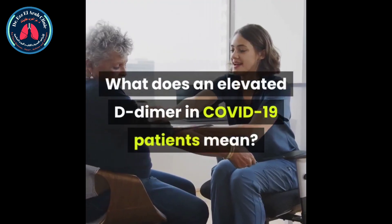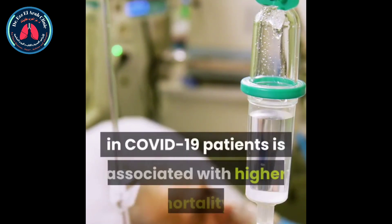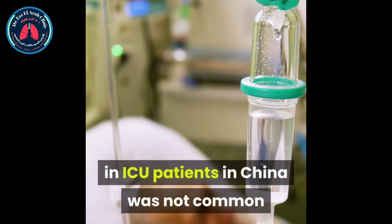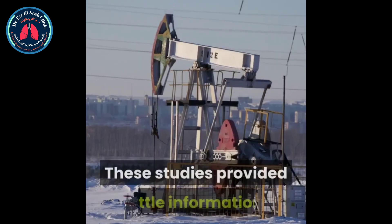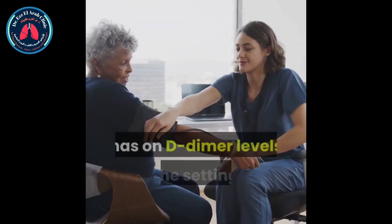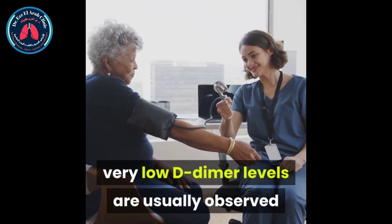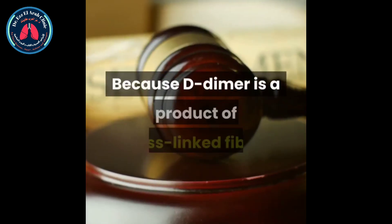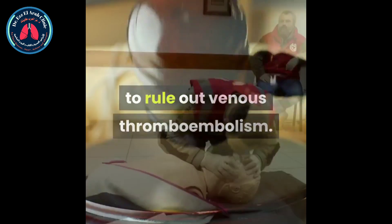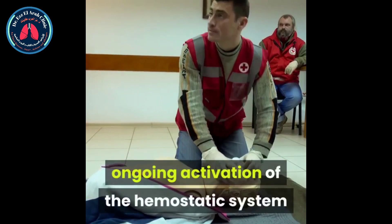What does an elevated D-dimer in COVID-19 patients mean? Several studies from Wuhan have shown elevated D-dimer in COVID-19 patients as associated with higher mortality, although prophylactic anticoagulation in ICU patients in China was not common when these studies were performed. These studies provided little information on assays and unit types utilized. Although it is not clear what effect anticoagulation has on D-dimer levels in the setting of COVID-19, very low D-dimer levels are usually observed in patients receiving anticoagulation. Because D-dimer is a product of cross-linked fibrin, it is considered a sensitive biomarker to rule out venous thromboembolism.